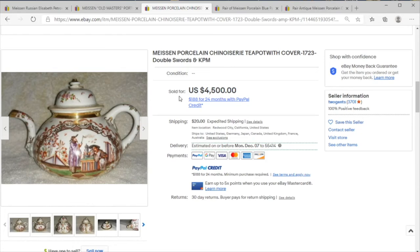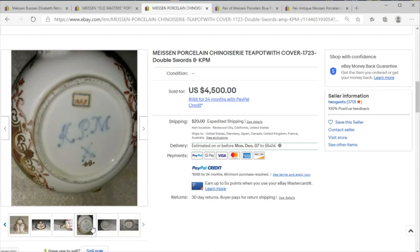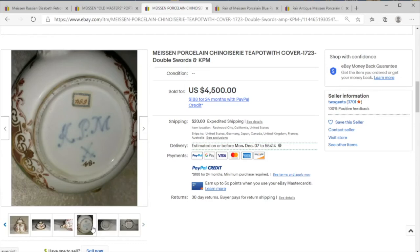Really interesting stuff here and you can't argue with price in the antique world. Hopefully you learned something, and most of all learn to keep your eye out for the cross swords mark. Make sure to hit that like and subscribe button to support us as we are getting going — hope you have a great day.